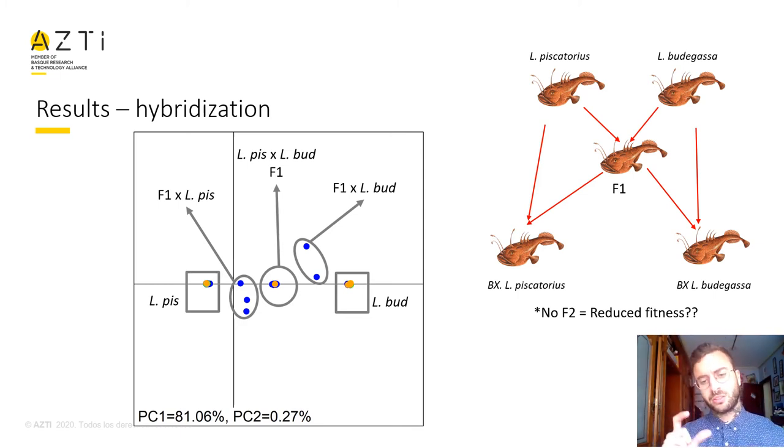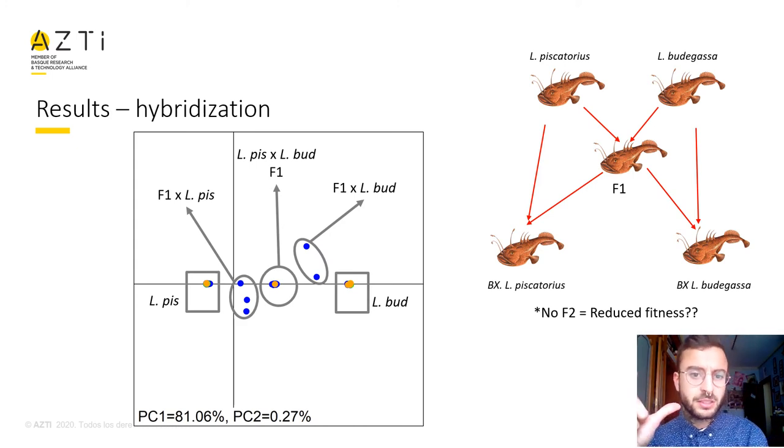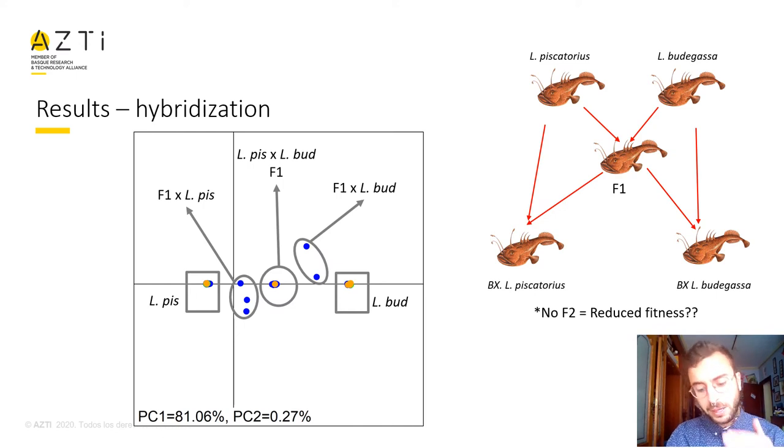A backcross is the zone of one parental species crossed with one F1 hybrid. So that told us that the hybrid individuals may not have very high fitness, and we did not find any F2 individuals.